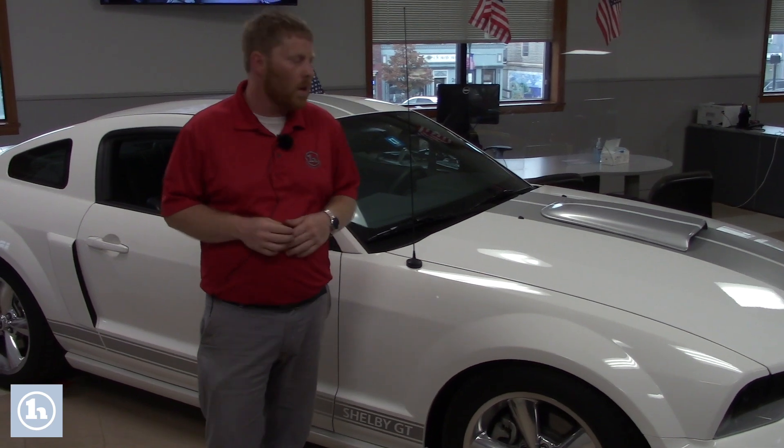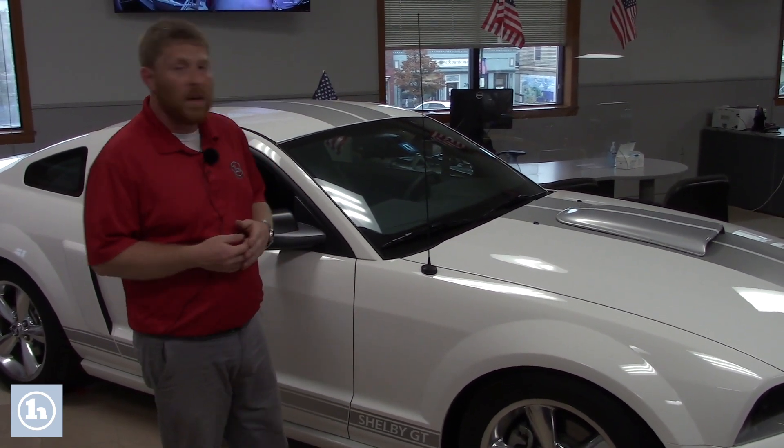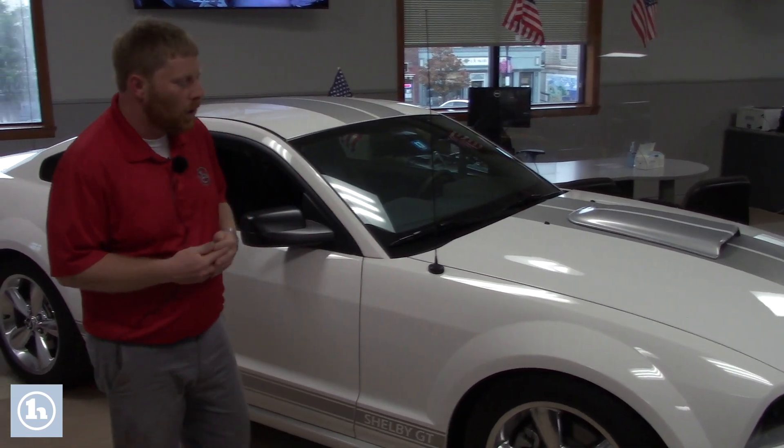But if you are interested in this car, it's absolutely gorgeous. As you can see, it sits here in the showroom because of that. I'm sure you've also seen about 6,000 miles on the odometer, so very, very low mileage.